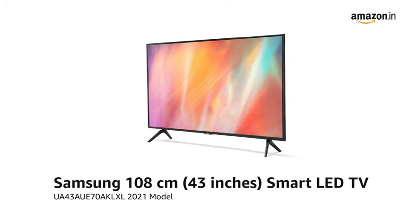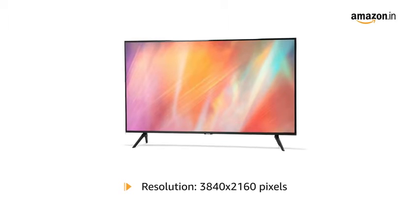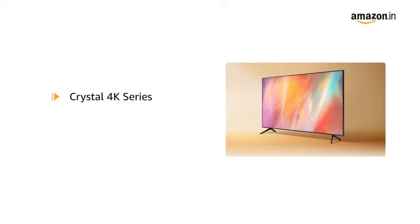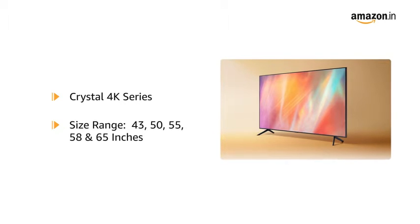Presenting the Samsung 43-inch Smart LED TV with a resolution of 3840 x 2160 pixels. It is also available in the Crystal 4K series with a size range of 43, 50, 55, 58, and 65 inches.